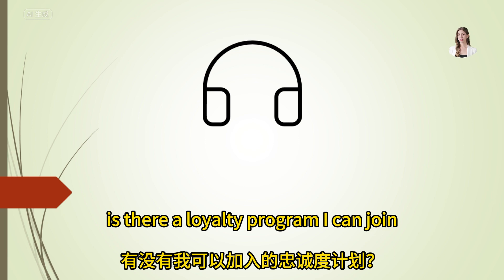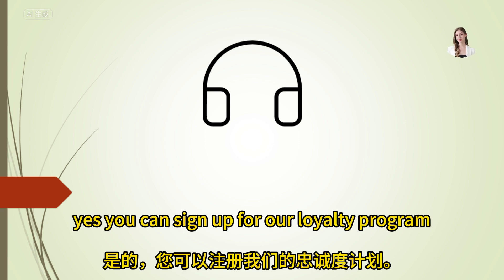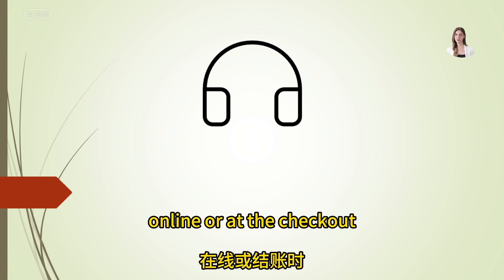Is there a loyalty program I can join? Yes, you can sign up for our loyalty program online or at the checkout.